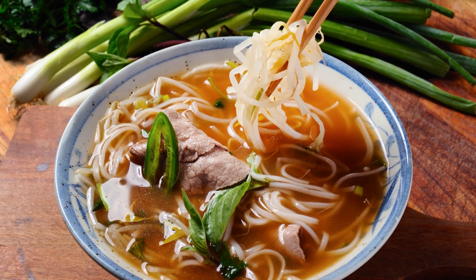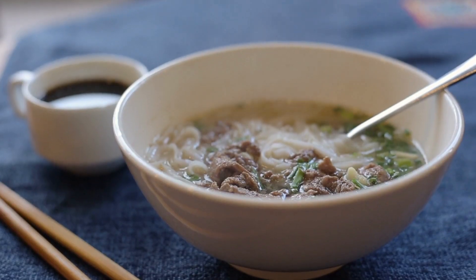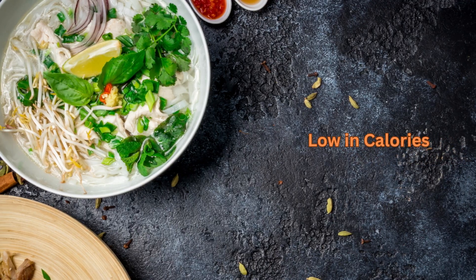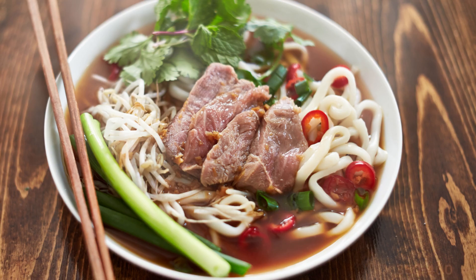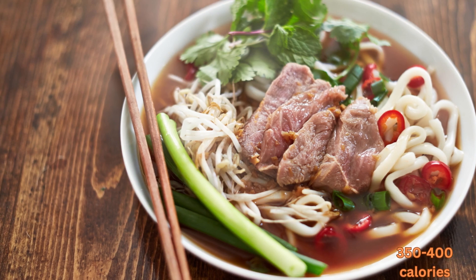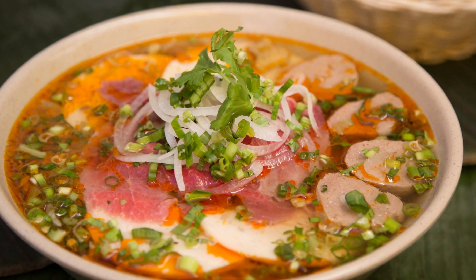Vietnamese pho is not only delicious, but it also has several health benefits. Pho is a low-calorie dish that can help with weight loss. One serving of pho contains about 350-400 calories, which is relatively low compared to other soup dishes.